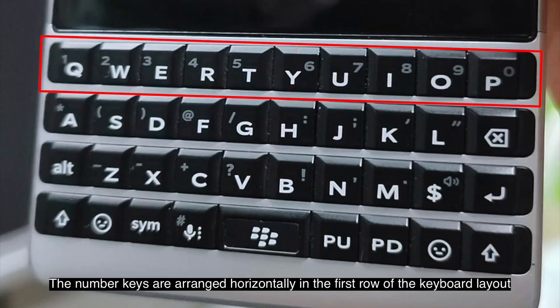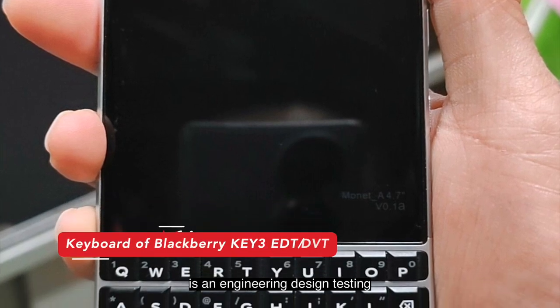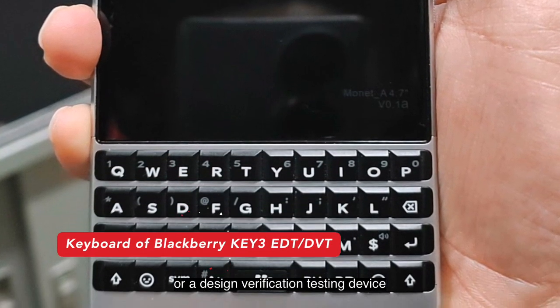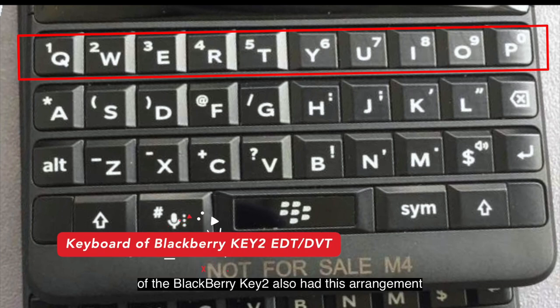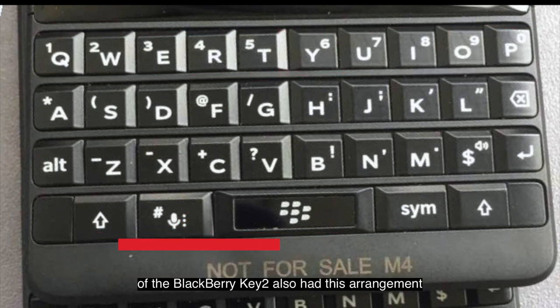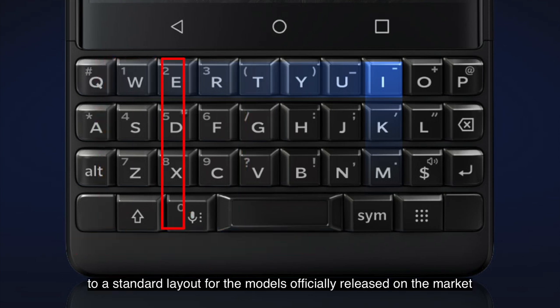The number keys are arranged horizontally in the first row of the keyboard layout from 1 to 0. This indicates that this phone is an engineering design testing or design verification testing device, as the engineering models of the BlackBerry Key2 also had this arrangement. The keyboard layout should be changed to a standard layout for the models officially released on the market.